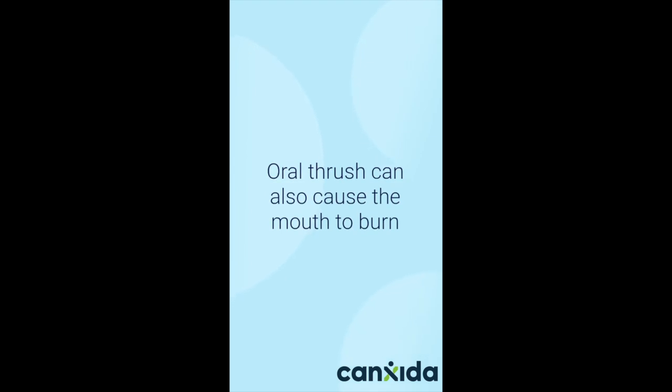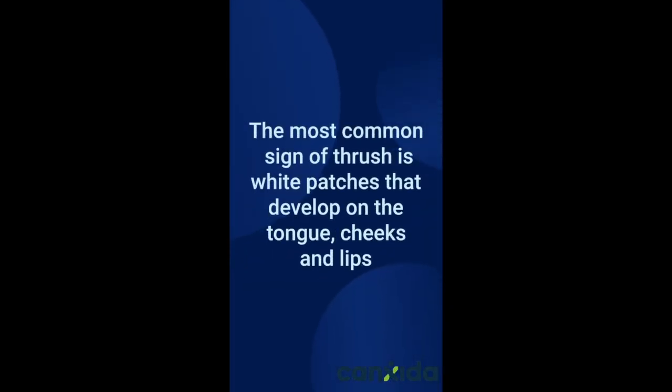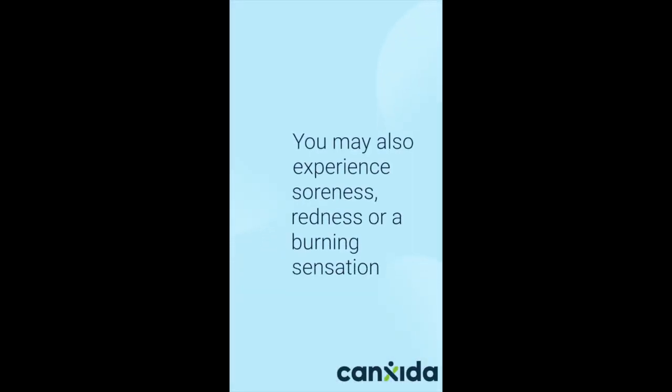Oral thrush can also cause the mouth to burn. Oral thrush is a yeast infection resulting from an overgrowth of candida that lives in the mucous membranes of the mouth. The most common sign of thrush is white patches that develop on the tongue, cheeks, or lips. You may also experience soreness, redness, or a burning sensation.